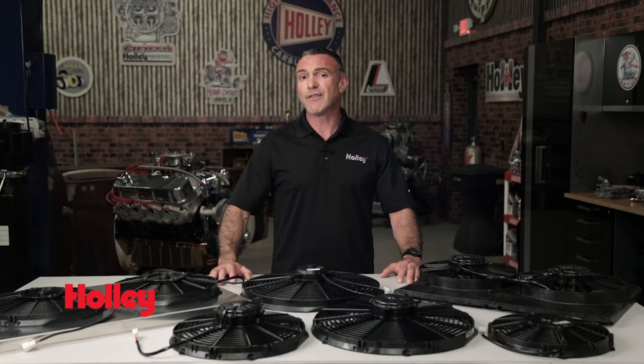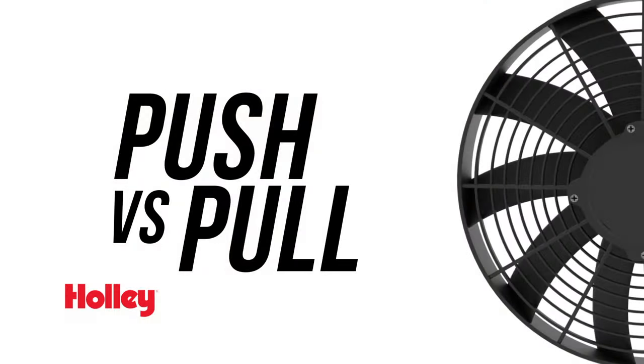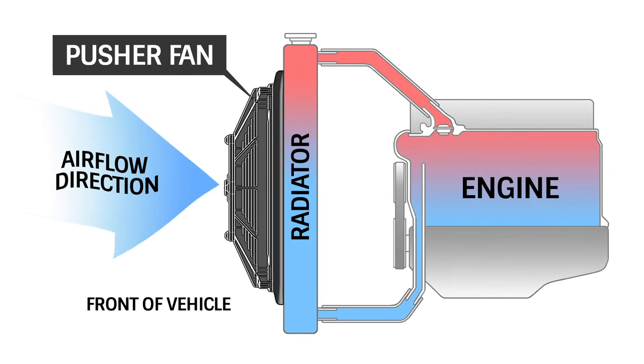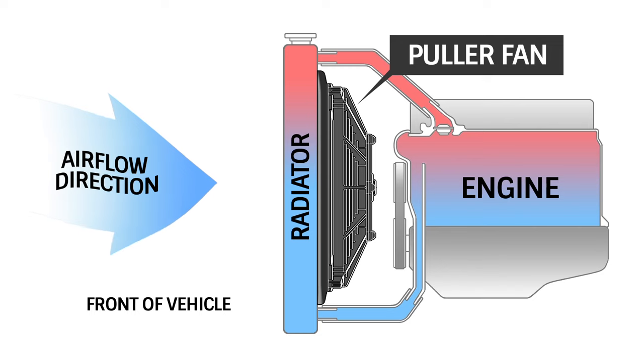When choosing an electric fan, here are a few factors you should be aware of. Electrical fans can either push air through the radiator or pull air through it. A pusher fan sits in front of the radiator. When a vehicle is moving, a pusher fan can obstruct airflow due to its positioning in front of the radiator. A puller fan, on the other hand, sits right behind the radiator. It pulls air through and has less impact on airflow at high speeds than a pusher fan since it sits behind the radiator.